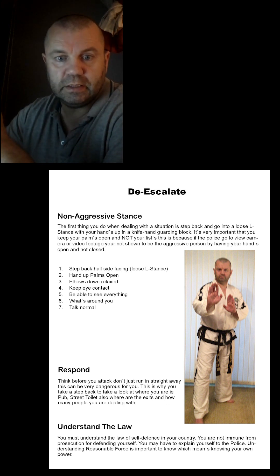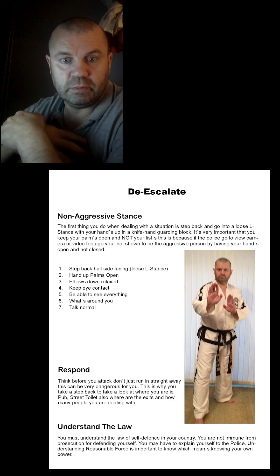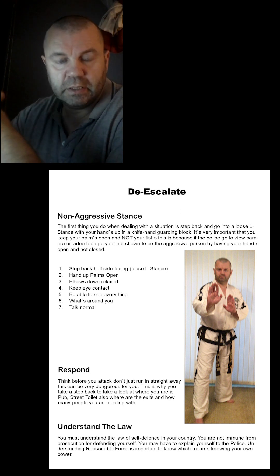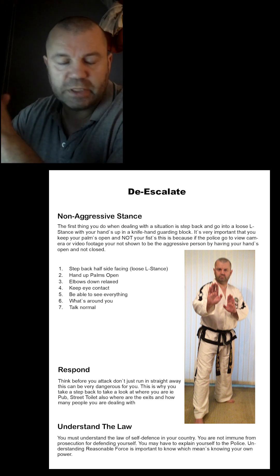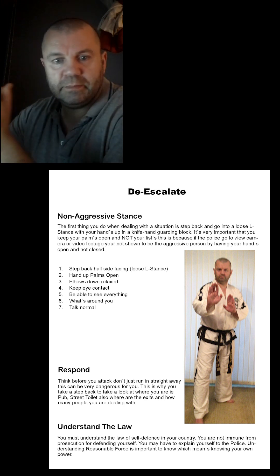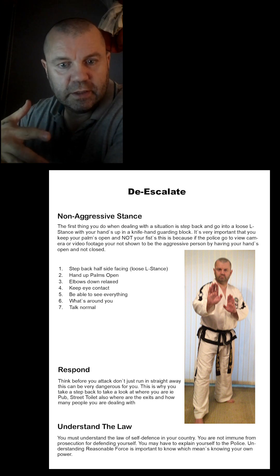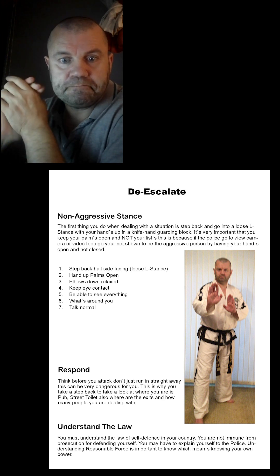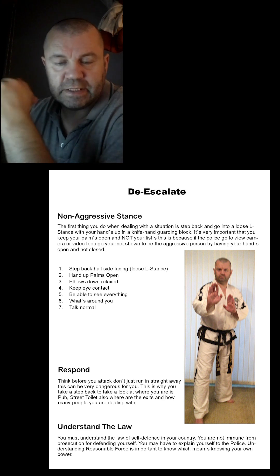Before attacking somebody, think carefully — it could turn on you. You shouldn't use more force than necessary. Bystanders are really unhelpful — they'll say 'oh he just smacked him' without seeing what started it. That's why being safety-conscious is really important. You have to look after yourself and whoever you're with, and get home safe.